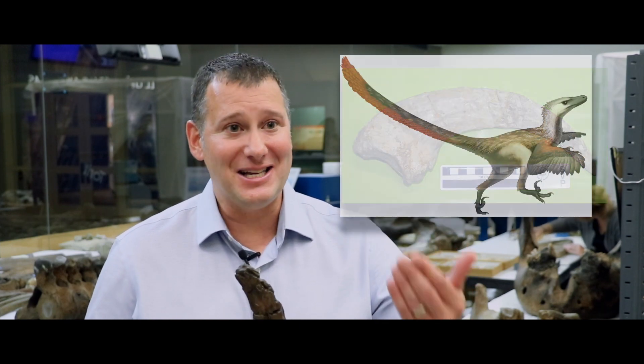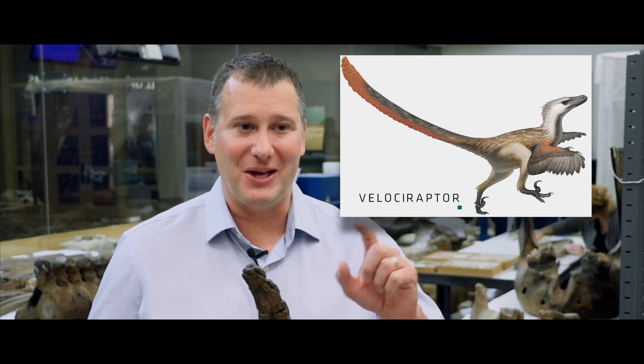He thought that Megaraptor was a gigantic relative of Velociraptor, made famous by the Jurassic Park movies, which carries a killing claw on the second toe of each foot. So the scientist that named Megaraptor thought it was a giant relative of Velociraptor and gave it the name Megaraptor — giant raptor.